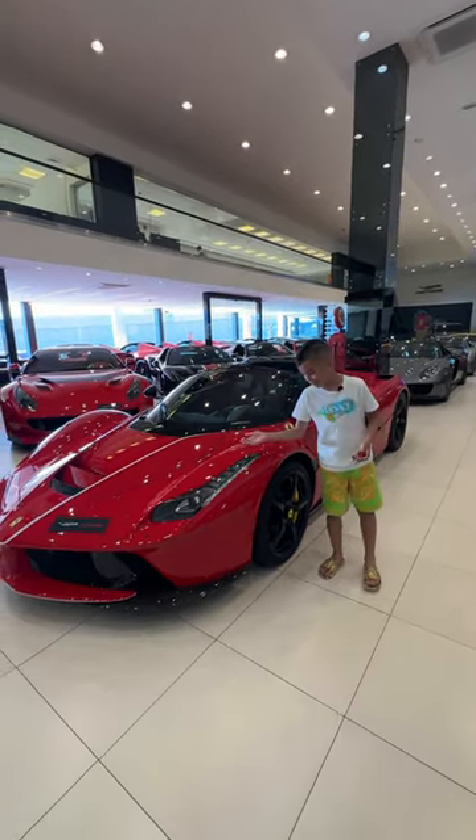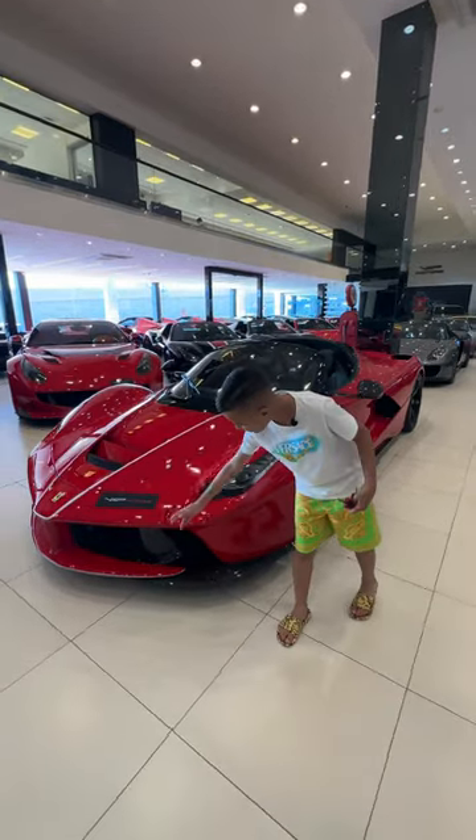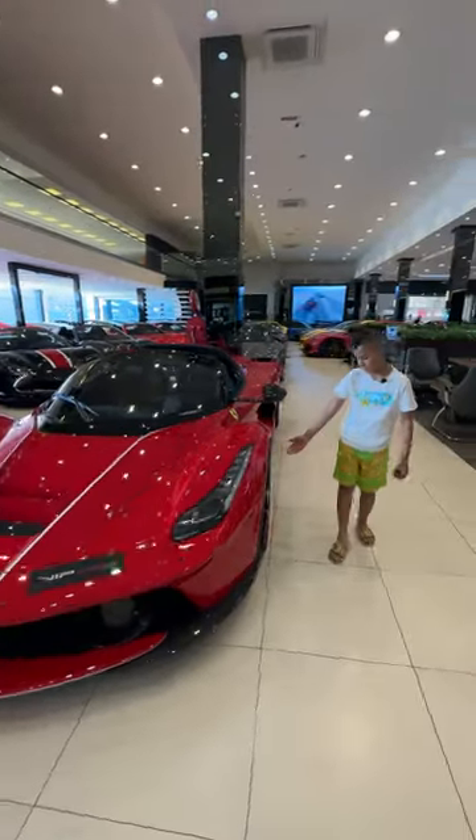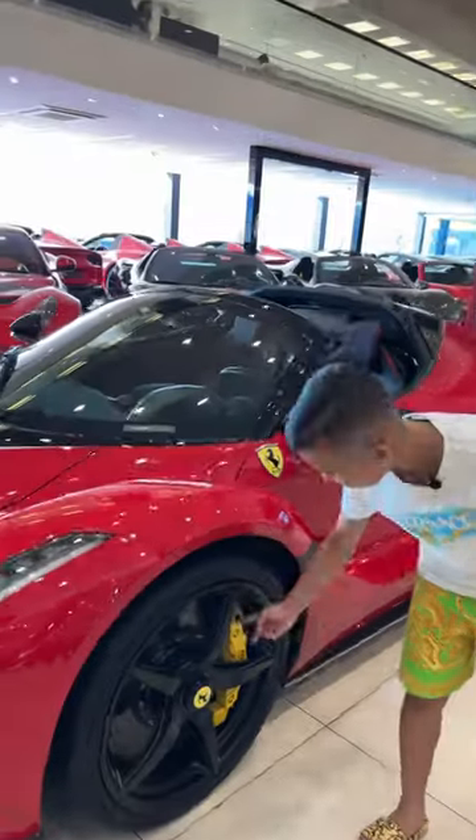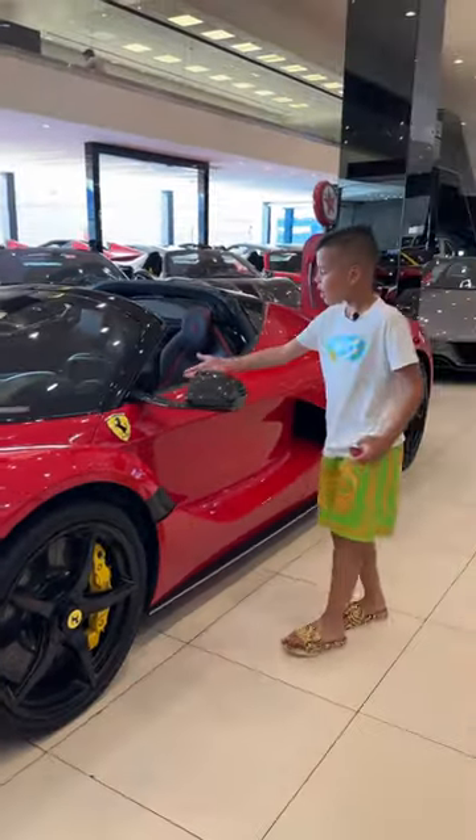Look at this lovely red full carbon on the front skirt. I love these rooms — they look like stars. And then look: yellow calipers, carbon wing mirrors.